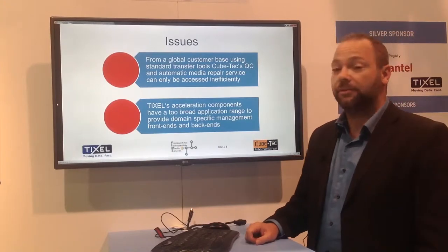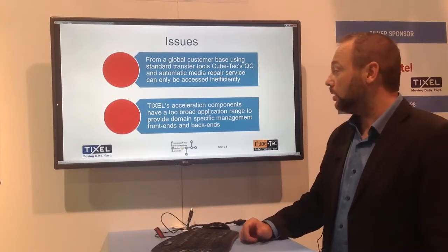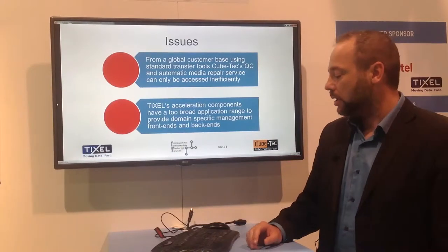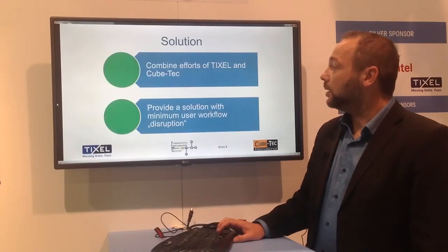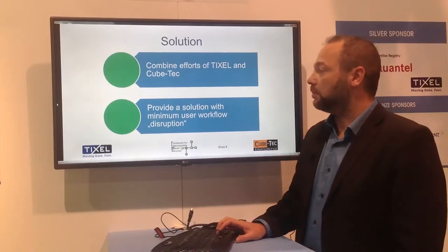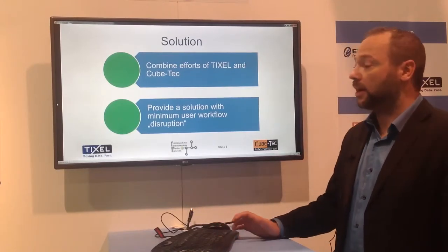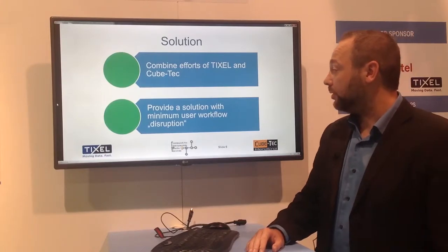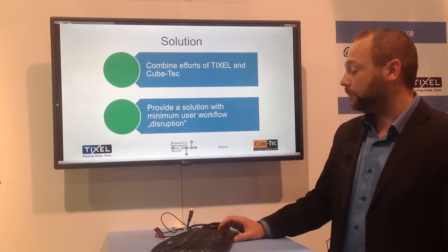On the other side, TIXL offers file transfer acceleration solutions, but they don't actually offer any domain-specific UI services. So what is the obvious thing? We simply combined both solutions to provide end-users with a solution that offers a minimum of workflow disruption.